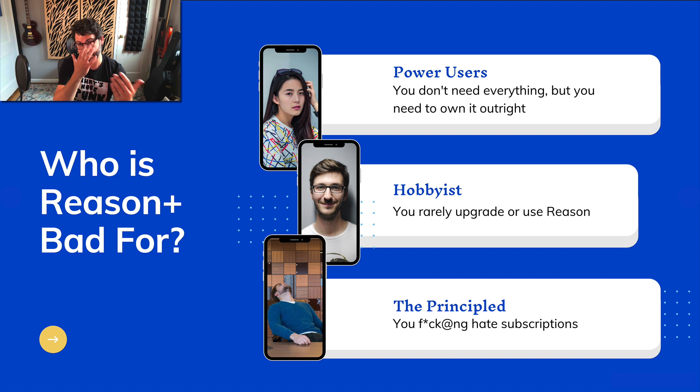Who is Reason Plus bad for? Power users — someone like me. I don't need everything; I've got a lot of other plugins from Native Instruments and elsewhere. If I didn't have the channel, I wouldn't upgrade to every version of Reason — I normally skip versions or buy every other one. Do I want to be paying every month? No. There's a lot of stuff I don't need. At $19.99, I don't spend $240 a year on Reason. Would I like to have some of these sounds? Definitely. But I've got a lot of other ways of making sound.